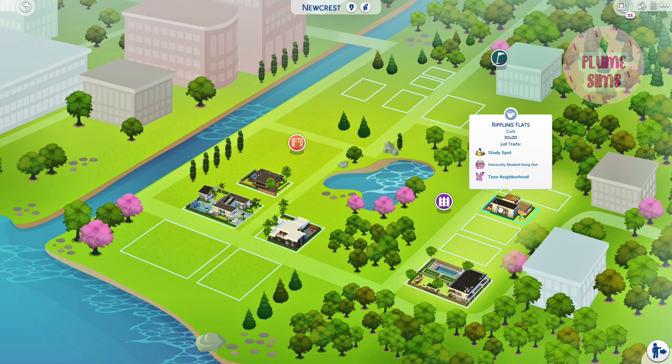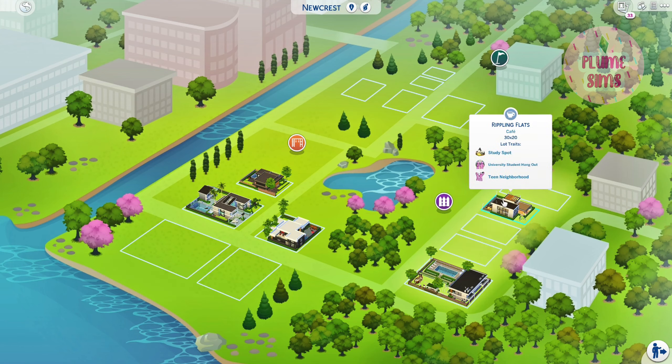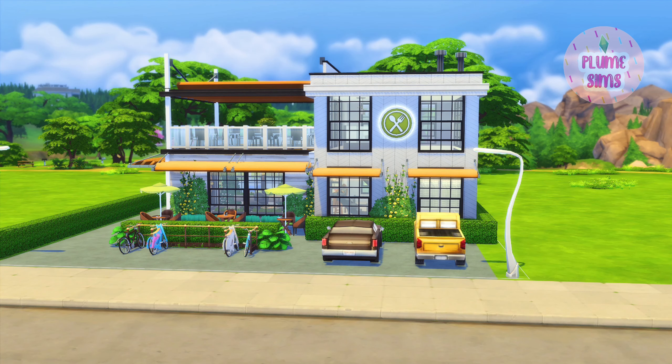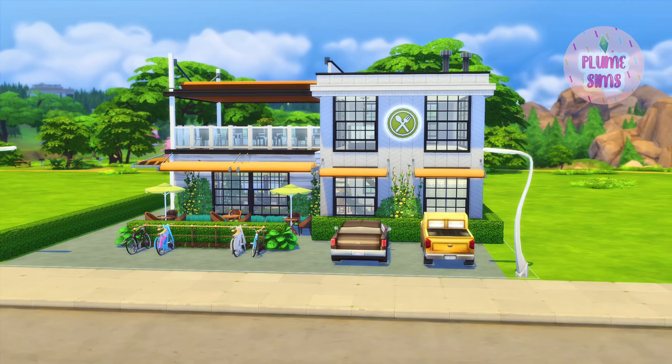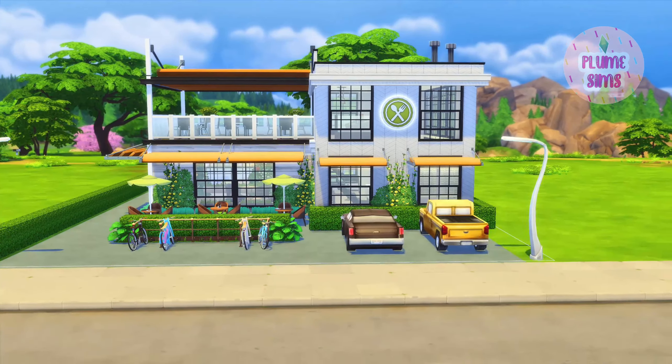Let's jump right into our next build, which is our first commercial build in this series. It is here on the Rippling Flats lot in Ridgeline Drive community. It's a 30 by 20 lot and it is a cafe, as you can see by the description. The lot traits are study spot, university hangout, and teen neighborhood. This is Cafe Maud, our first commercial lot in our Newcrest rebuild.